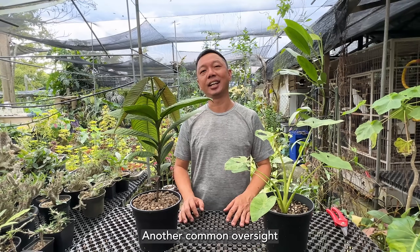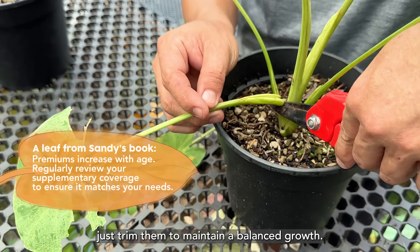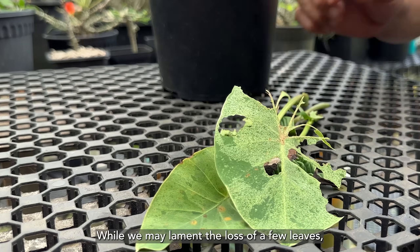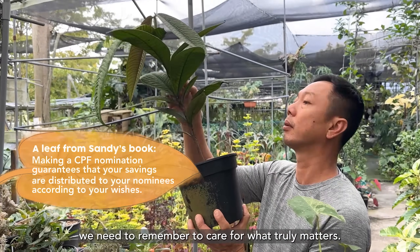Another common oversight is neglecting to prune your plant. When a certain part of a plant withers, just trim them to maintain a balanced growth. While we may lament the loss of a few leaves, we need to remember to care for what truly matters.